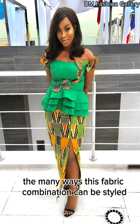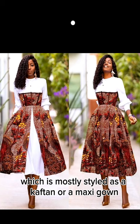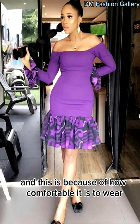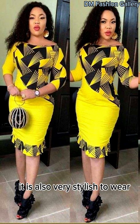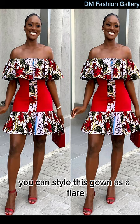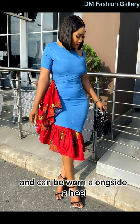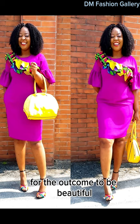There are many ways this fabric combination can be styled, including a gown which is mostly styled as a kaftan or a maxi gown. The plain and pattern gown can be of both lengths depending on your choice. One of the common Ankara gown lengths is a short gown, and this is because of how comfortable it is to wear. This gown length can be rocked as a casual outfit or as a corporate outfit. It is also very stylish to wear and all you need to do is combine your fabric nicely. You can style this gown as a flare or as bodycon depending on your choice. Make sure to combine the plain and pattern well for the outcome to be beautiful.